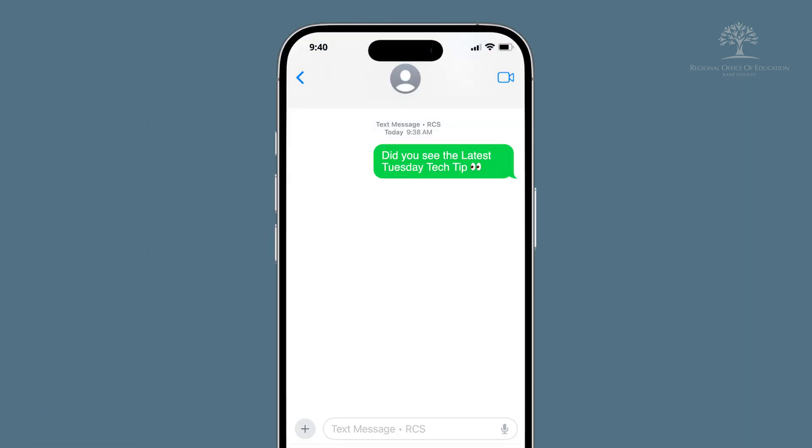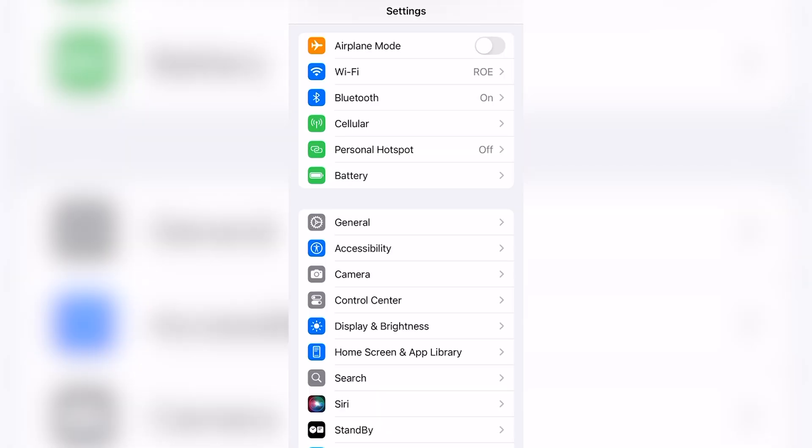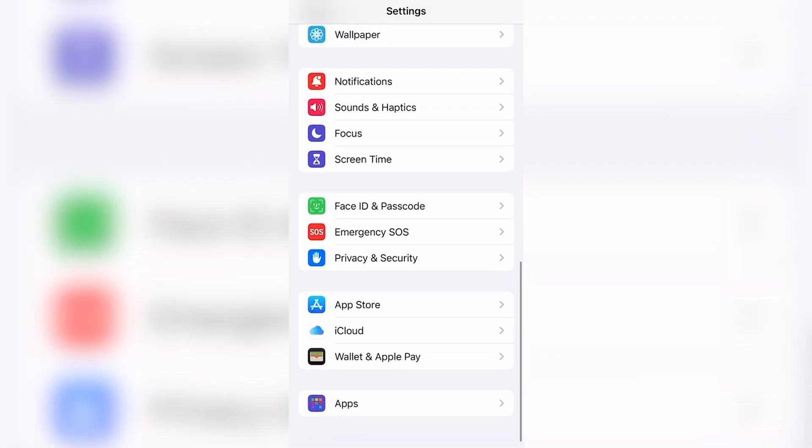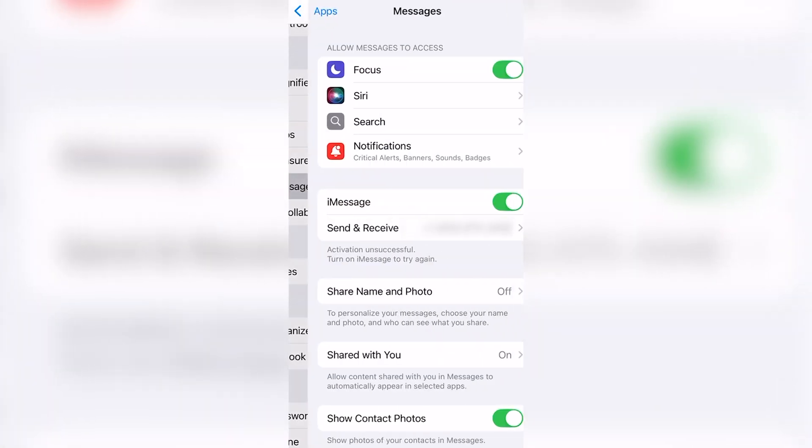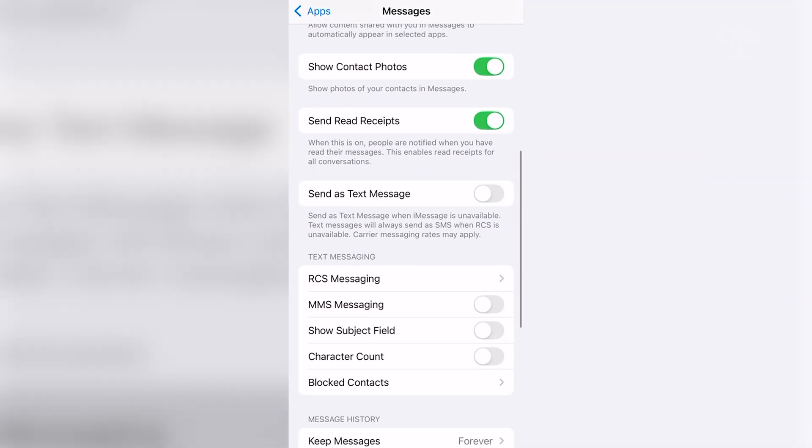But as of the release of iOS 18 for iPhones, you now have the ability to have RCS messaging through most cellular providers. To make sure you are taking advantage of RCS messaging, open Settings, scroll to the bottom and tap on Apps, then select Messages. Scroll down to RCS Messaging and tap to see the option to turn it on.